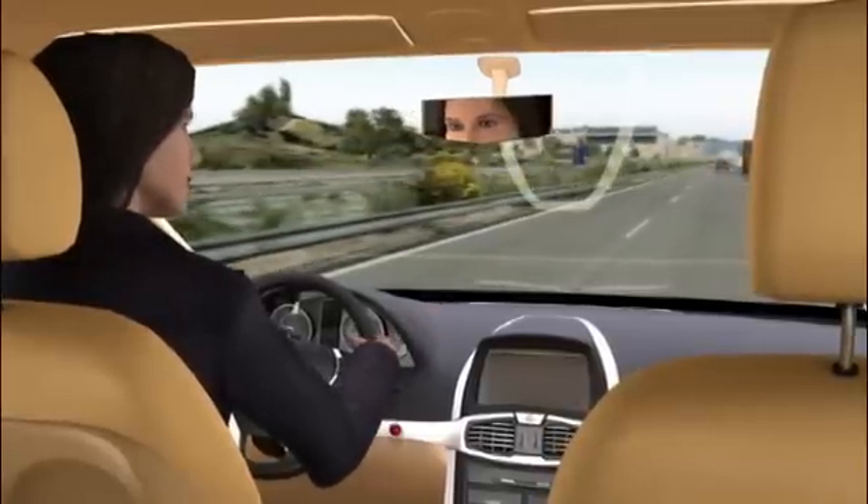For demonstration purposes, we'll now put ourselves in a critical driving situation. Ready? Hold on tight!